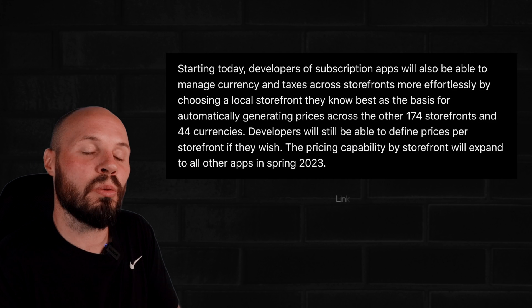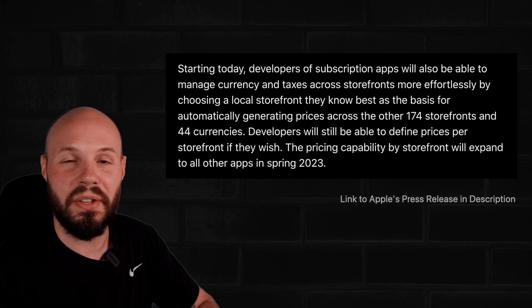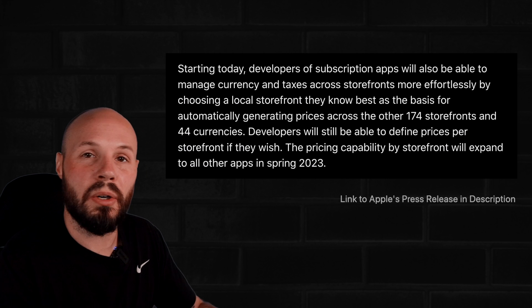Another update is that developers will be able to choose a local storefront that acts as a basis for the pricing on all the other storefronts and currencies all around the world. And if you like, you're still able to set individual prices per storefront.